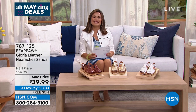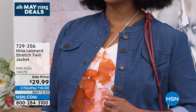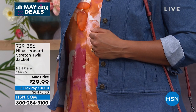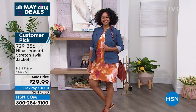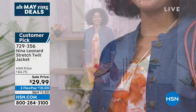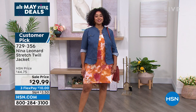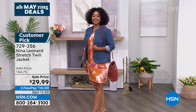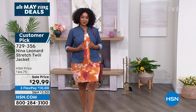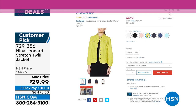This jacket is very popular — Kenya has it on too. From Nina Leonard, it's a stretch twill knit that is super lightweight, almost like a shacket, and it's only $29.99. It has a mandarin collar, rounded neckline, flounced hem, and is 25.25 inches long. Machine wash, tumble dry. Extra small through 5X. Available in indigo, light wash, ivory, chartreuse, and a beautiful yellow.